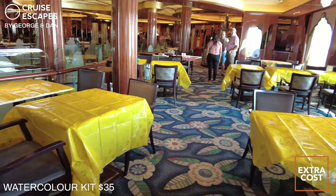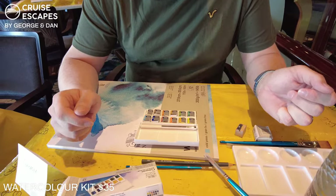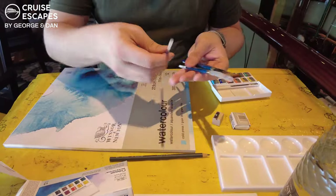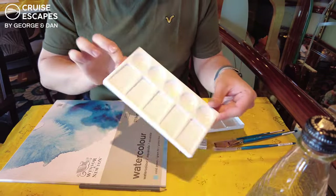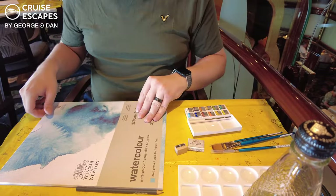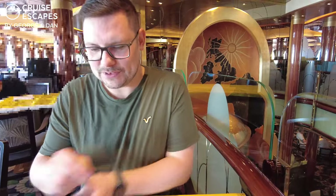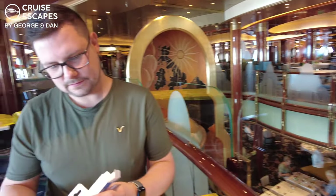Our first activity of the day was a watercolour class, held in the Upper Britannia restaurant on Deck 3. We're here for our watercolour painting session. The kit was $35 each, and in it we've got watercolour paper, a few brushes — thin, medium, and thick — a pencil sharpener, a rubber, a pencil, a paint mixing tray, and some paper. I've never done watercolour before, so we're new to this. We're looking forward to it — let's see what we can churn out.